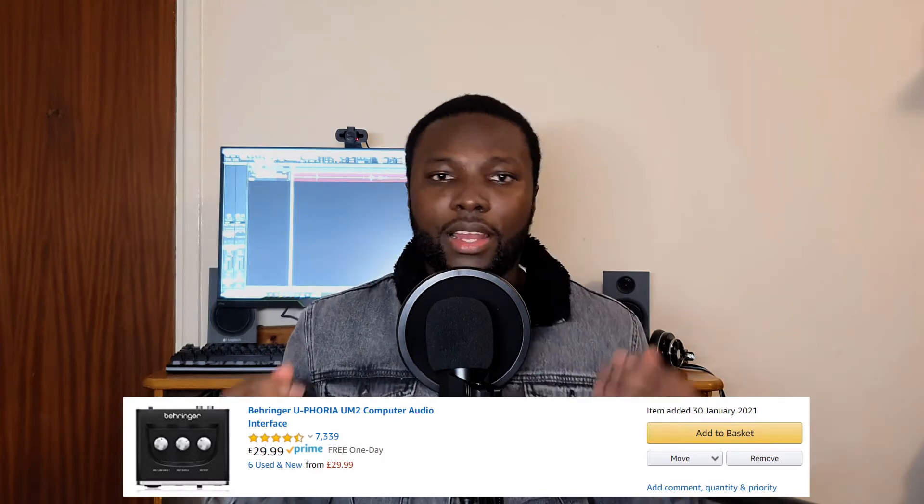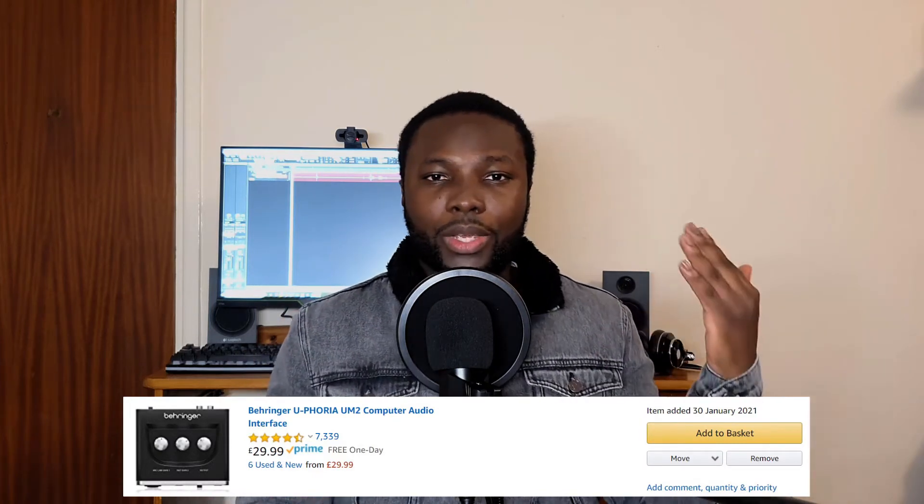For those on a budget, I would recommend the Behringer Euphoria UM2. Let me know in the comments if you'd like me to do a comparison between both of those interfaces and I'll be sure to do that in another video.